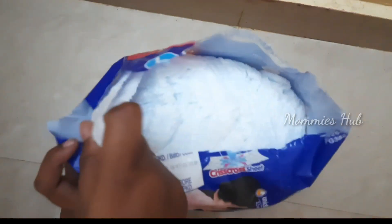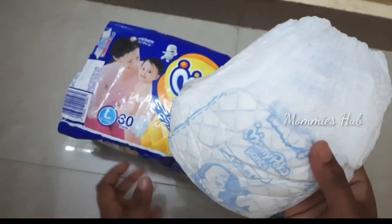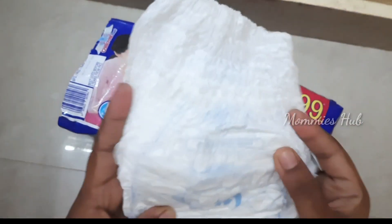Let's open a pant. It's very soft, with an elastic waist and comfortable shape. It's very soft and soft material.